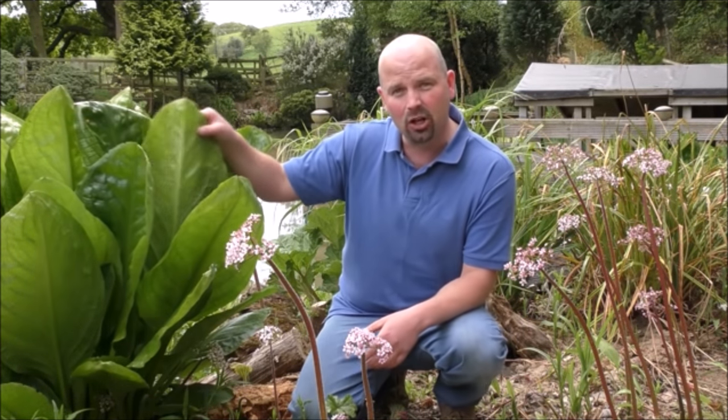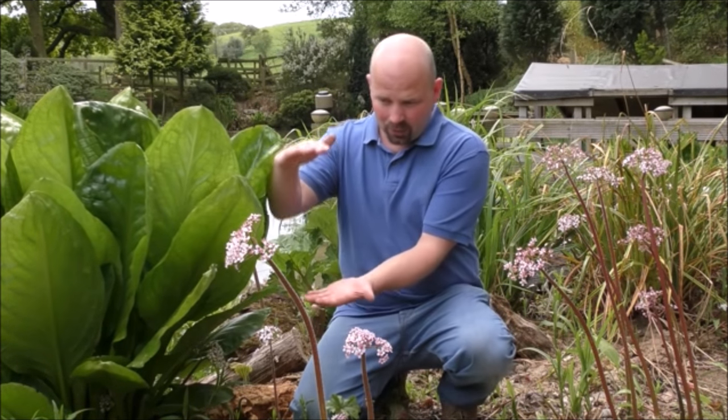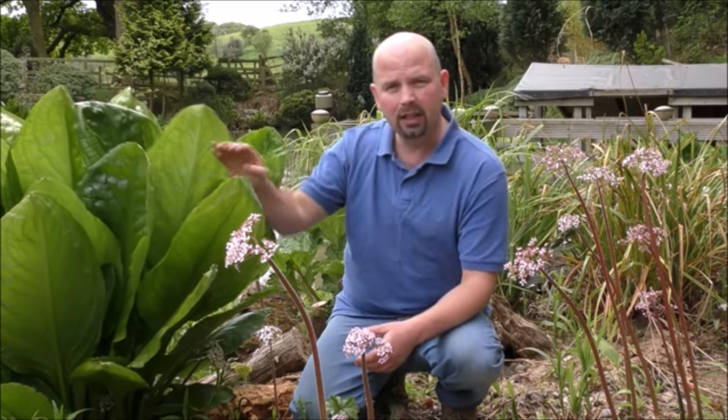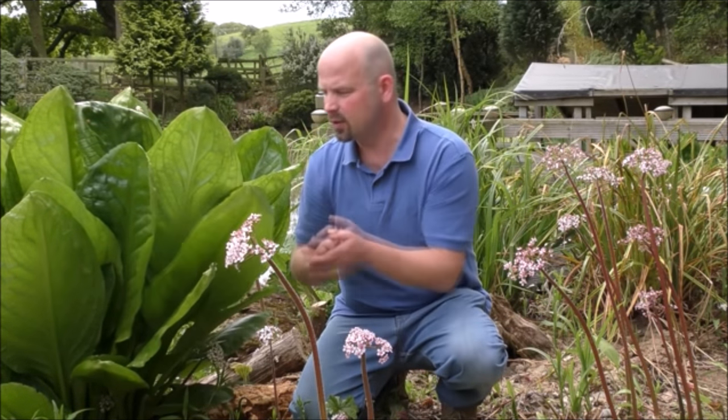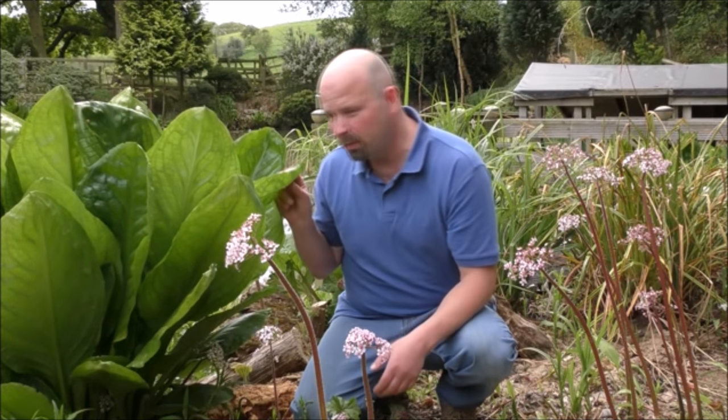Since that last video, only a few short weeks ago, everything started to grow around the pond. The weather's warmed up and you can see from this fella - the skunk cabbage - it's gigantic now. In that last video it was only about this tall and had beautiful yellow flowers, but the flowers have died back and now the leaves are coming out: huge waxy leaves. The smell of fox is still on them but it's not as bad as when the flowers were out because they were really pungent.